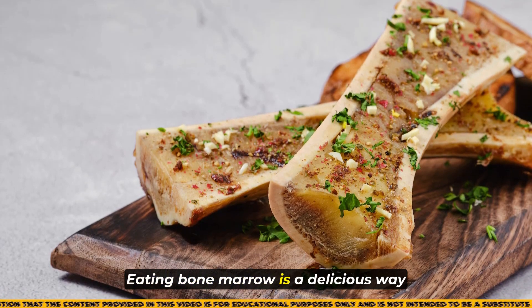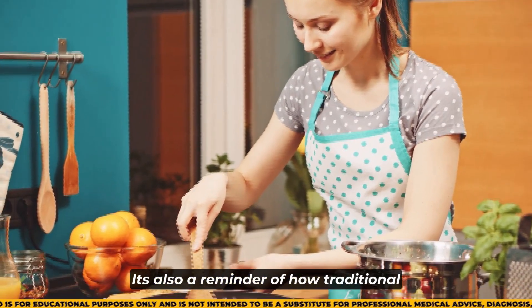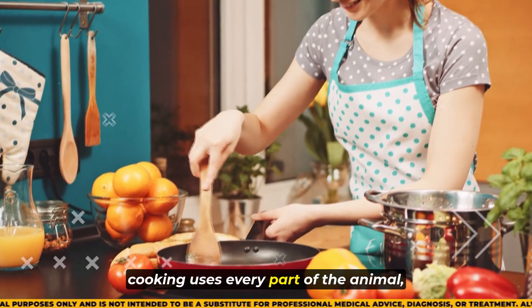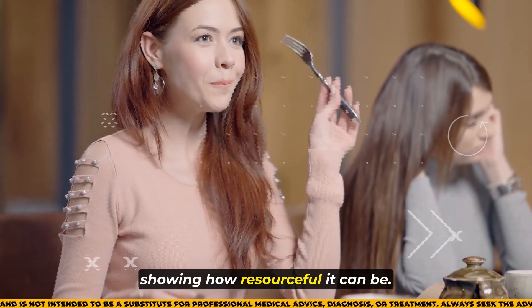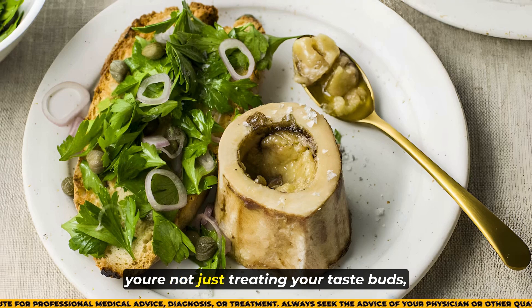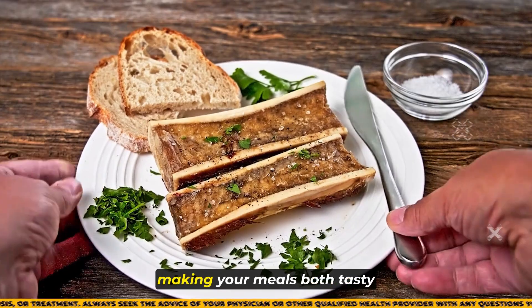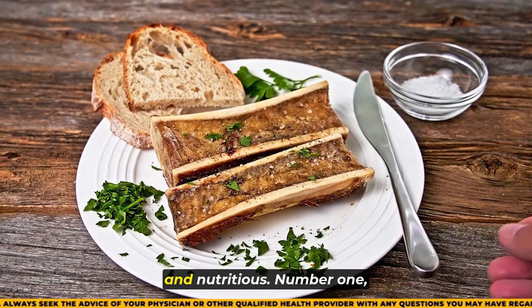Eating bone marrow is a delicious way to get the benefits of collagen. It's also a reminder of how traditional cooking uses every part of the animal, showing how resourceful it can be. When you enjoy bone marrow, you're not just treating your taste buds, you're also giving yourself a healthy dose of collagen, making your meals both tasty and nutritious.